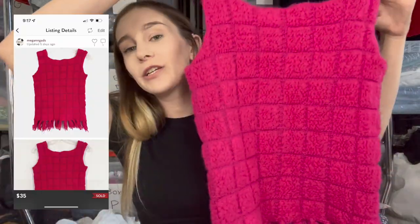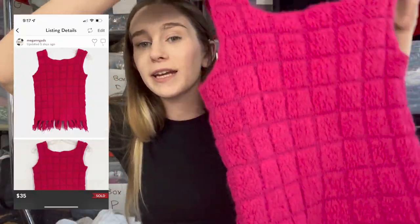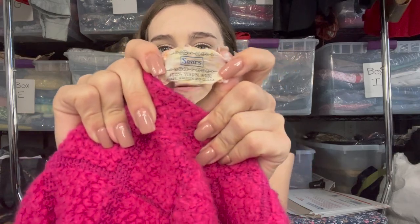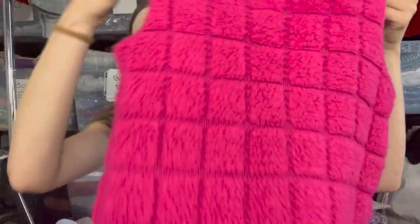Next I picked up this vintage Sears retro mod-style tank — 100% virgin wool. Research on the tag suggests it's from the 1950s or 60s. There weren't many comps for this specific style, but I listed it at $35, which felt above comps, and it sold for my full asking price almost instantly. I didn't even have a chance to cross-list it.